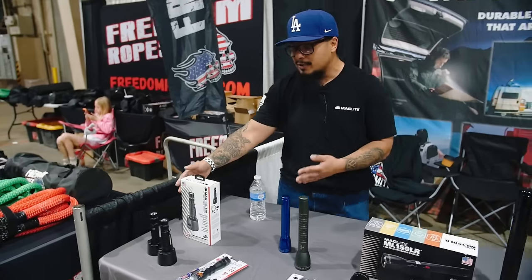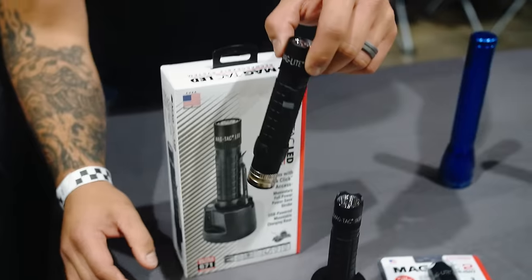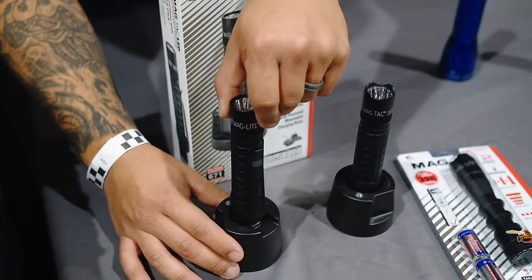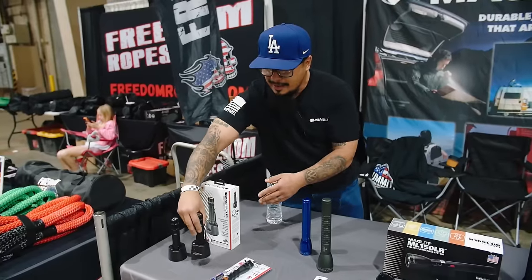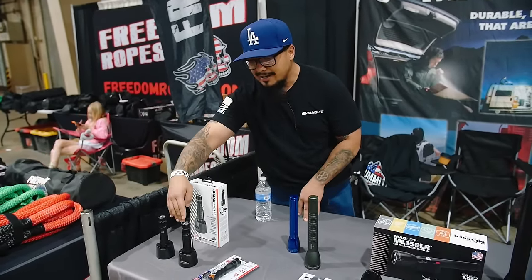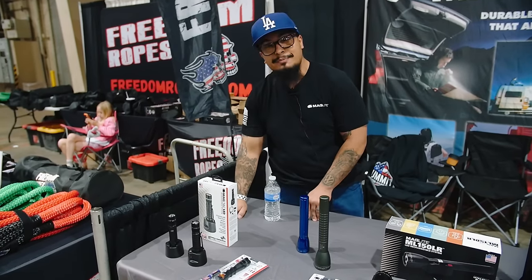We also have the MagTac rechargeable — 671 lumens. The cradle was designed to sit inside your cup holder when charging in your vehicle, via micro USB to either your wall adapter or cigarette adapter. Two-and-a-half hour recharge time. This retails for $99 for the crown bezel or $89 for the plain bezel.